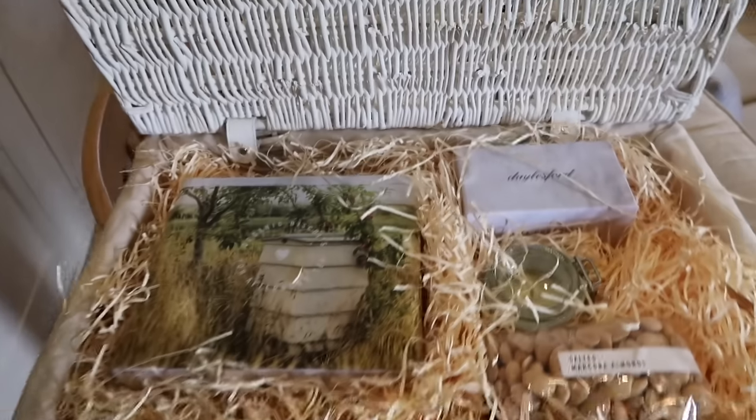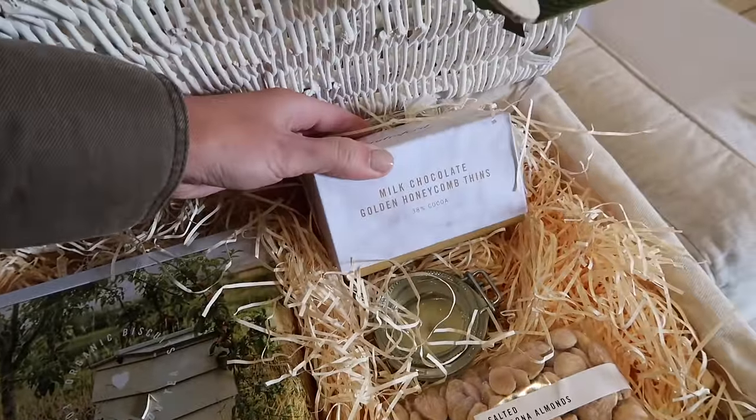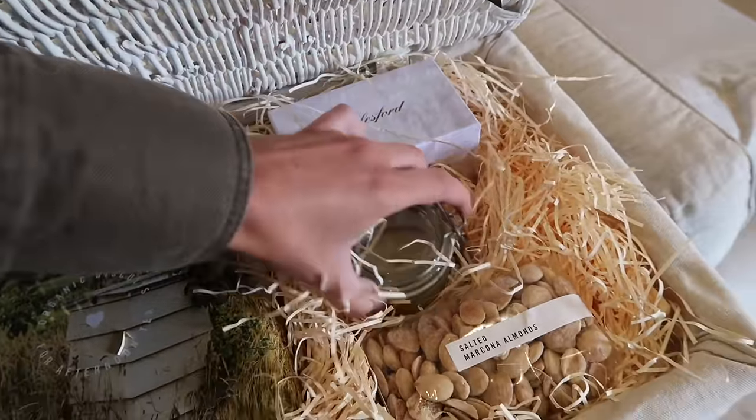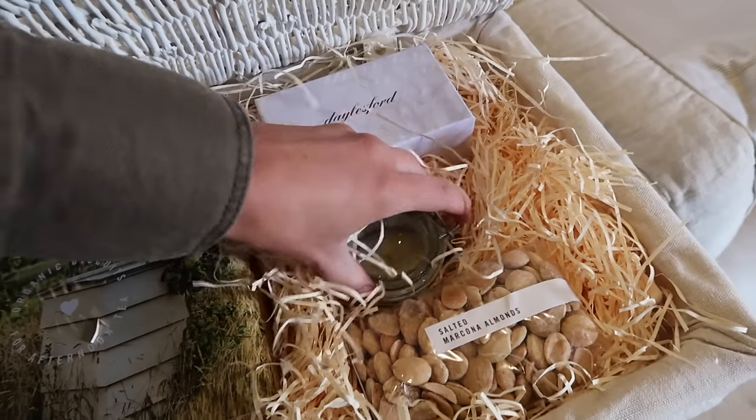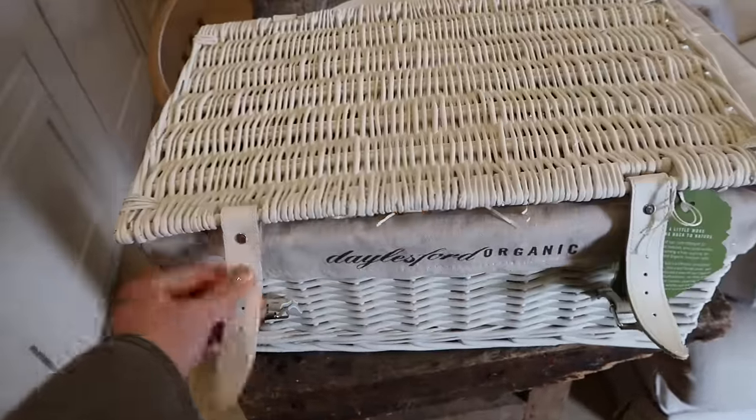Let's have a peek at what's in the hamper. We have some biscuits, milk chocolate golden honeycomb mints, a candle - this is the bergamot candle, I haven't had the bergamot one before - and salted almonds. Absolutely delightful, plus the lovely hamper itself to keep. It's just such a dreamy location. I feel like Daylesford would do so well in the Knutsford area, especially with little stores like this that you can stay in. It's just gorgeous.